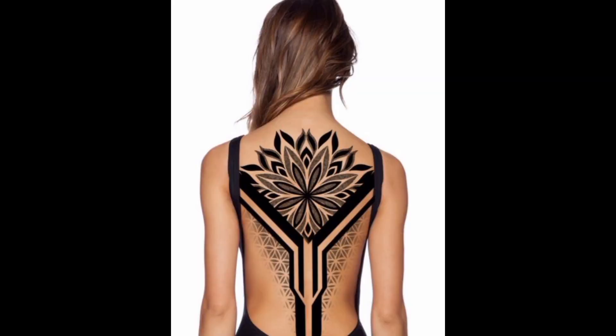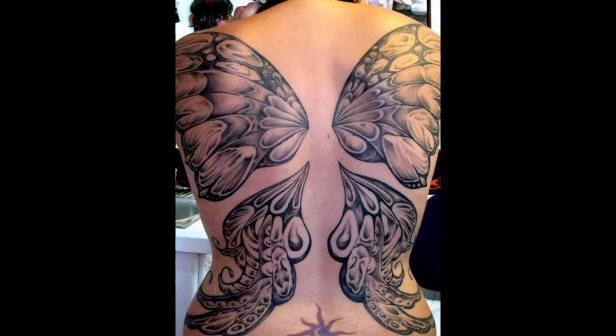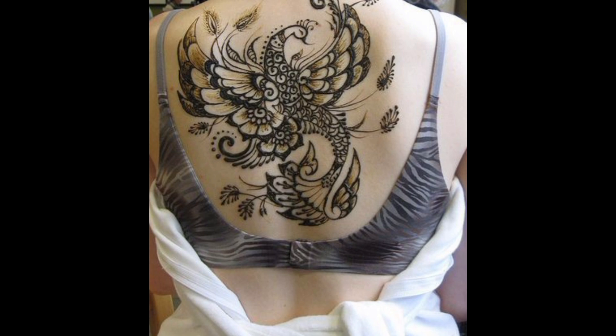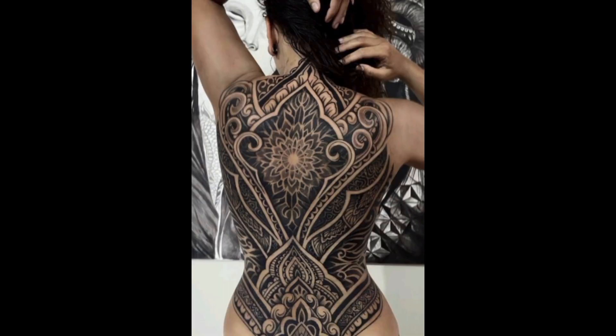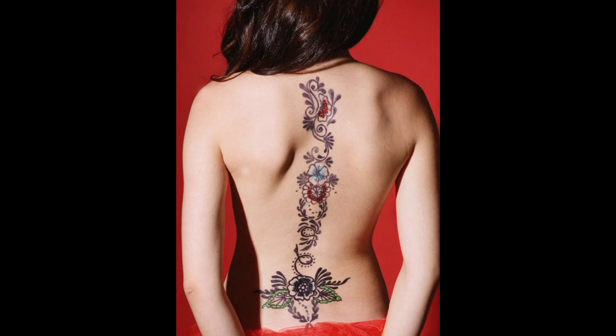The tribal-inspired tattoo traces ancestral patterns along the spine, paying homage to ancient traditions and cultural heritage. Elemental symbols adorn the spine, representing the forces of nature in a harmonious balance of earth, air, fire, and water. Celestial motifs adorn the spine, with stars and galaxies swirling in a cosmic dance, reminding the wearer of their place in the vast universe. Feathers and wings adorn the spine, giving the impression of a mythical bird taking flight, symbolizing freedom and transcendence.